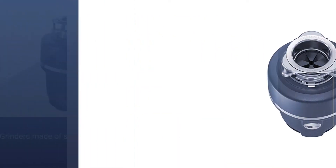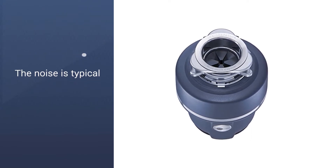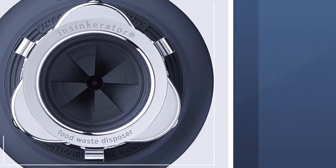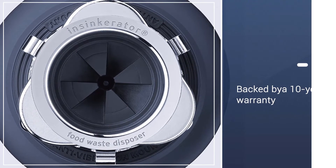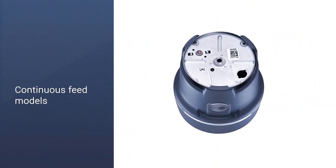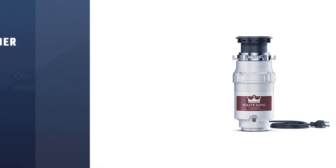It's also easy to install and made from galvanized steel parts that should hold up and resist rust over time. In case you run into any issues, this model is backed by a 4-year warranty. As for noise, the Badger 5 XP is standard, so it's not going to be as quiet as our top pick.